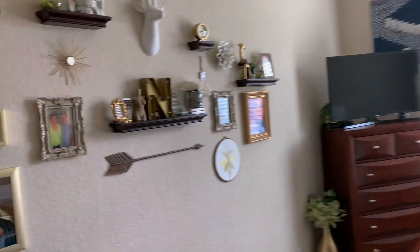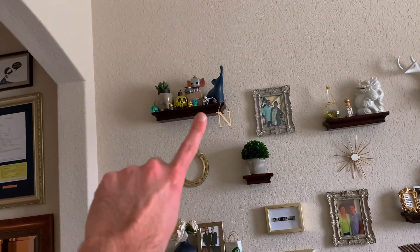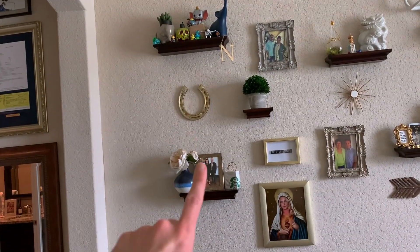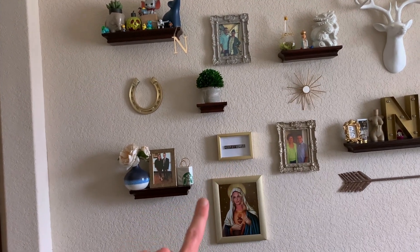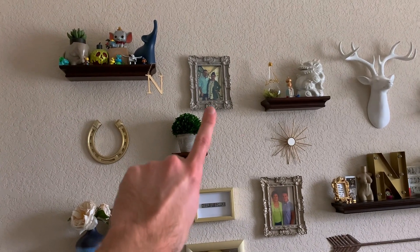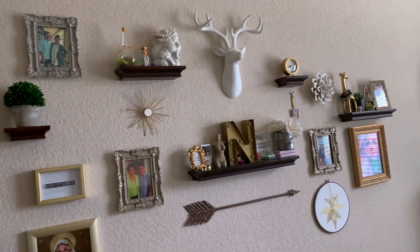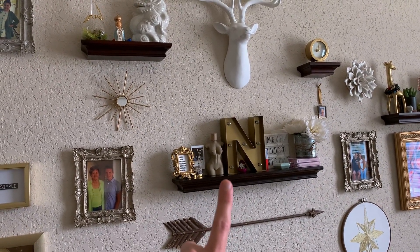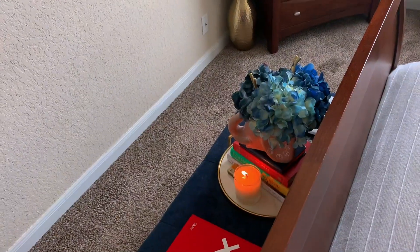I have a bunch of stuff people have bought me over the years — this is like my elephant Disney shelf. I have more pictures, Britney of course, a 'keep it simple' sign because that's one thing I'm not, me and my Nana that passed away, me and my friend Jackie — though I need to change that out. I have a Kim Kardashian fragrance I bought just for the statue purpose; it smelled like grandma, just like the candle.